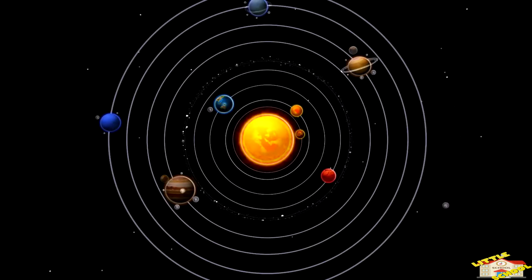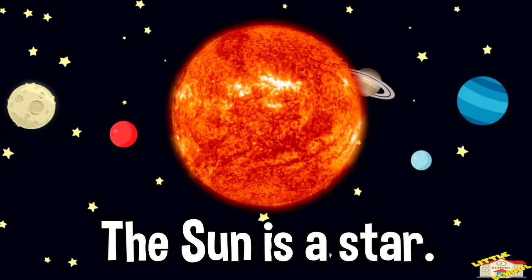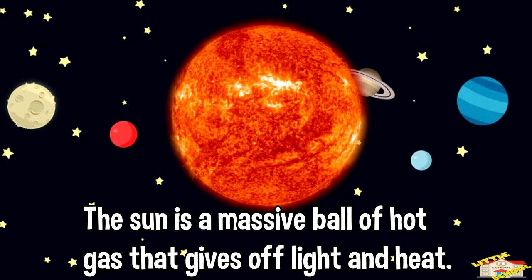Everything in the solar system revolves around the sun. The sun is a star, a massive ball of gas that gives off light and heat.